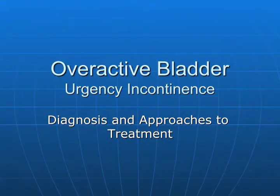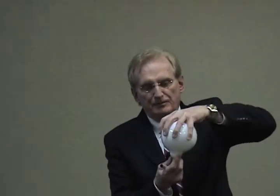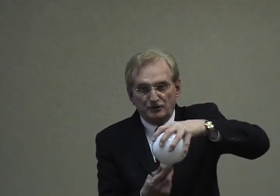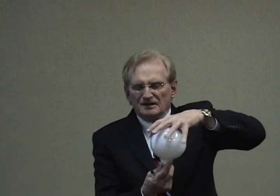Another name for this is overactive bladder. What it really means is the detrusor — the part of the bladder that has that compliant characteristic where it can store and empty — something's not right. It's working in a way that is abnormal.